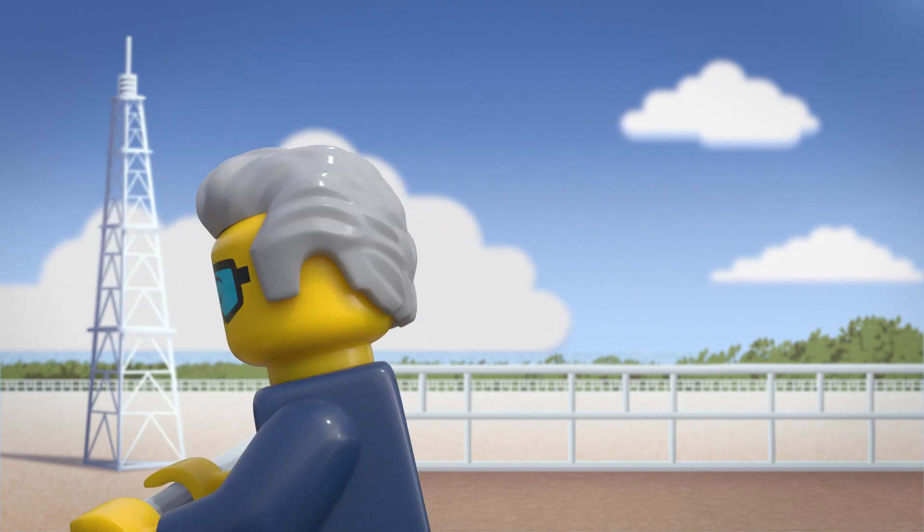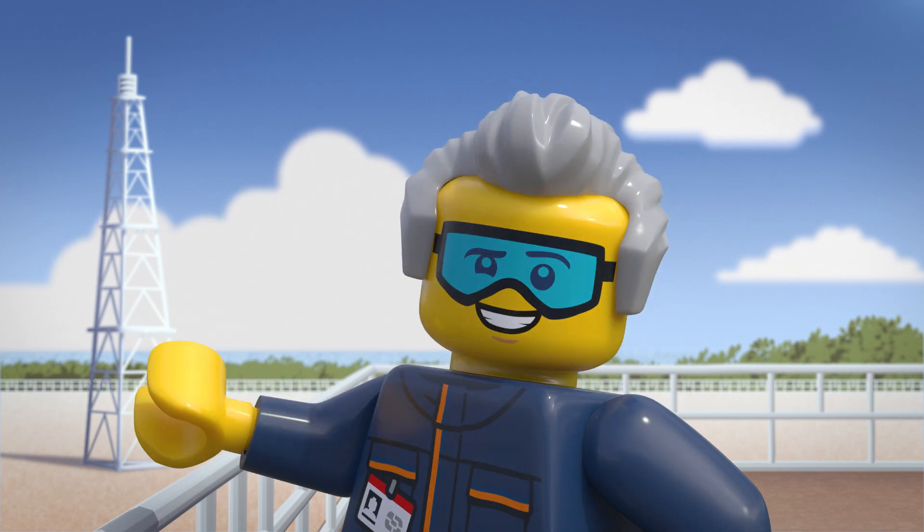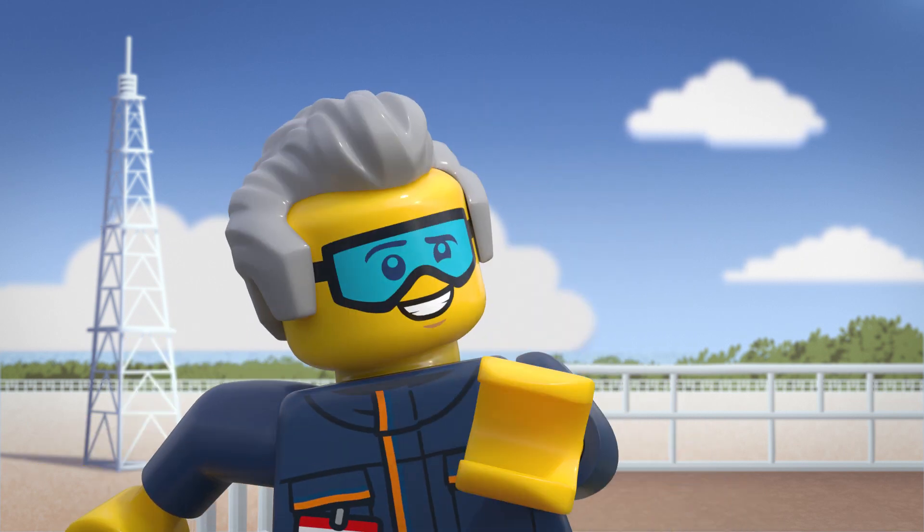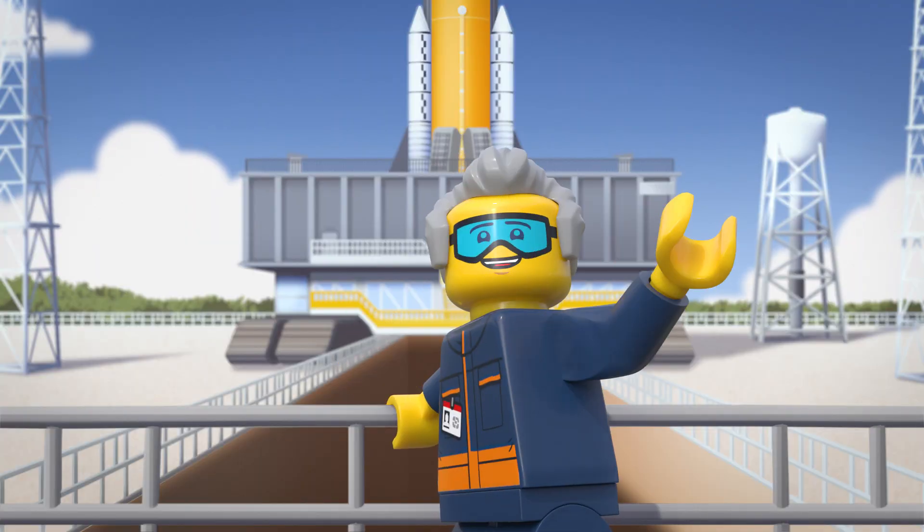This thing can transport up to 18 million pounds. Just to paint you a picture, that's like 20 fully loaded 777 airplanes. And I know Dr. Jenny mentioned this to you, but I'm going to say it again — this thing is bigger than a baseball field.